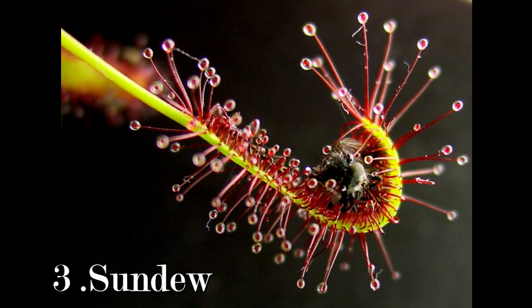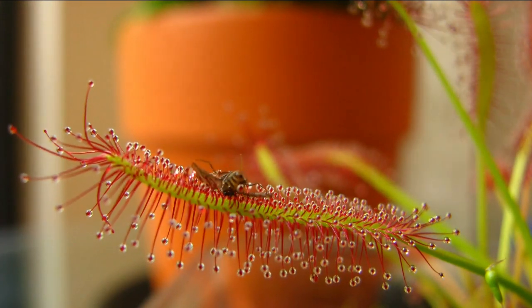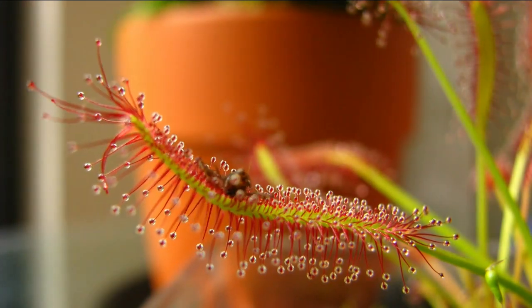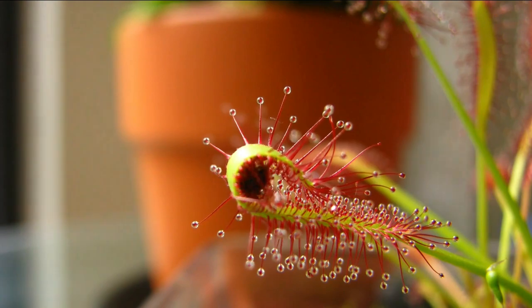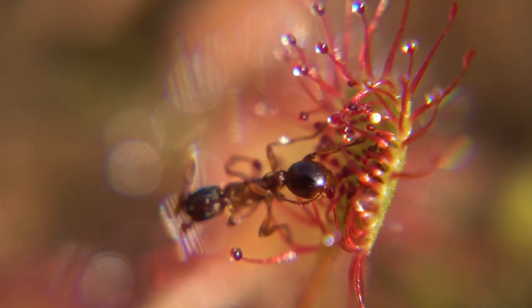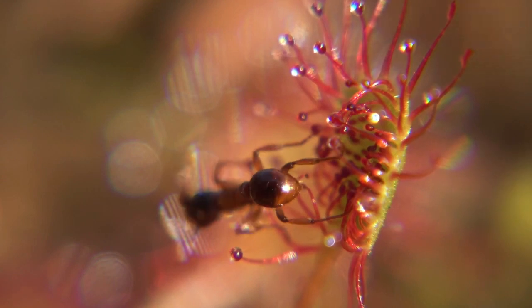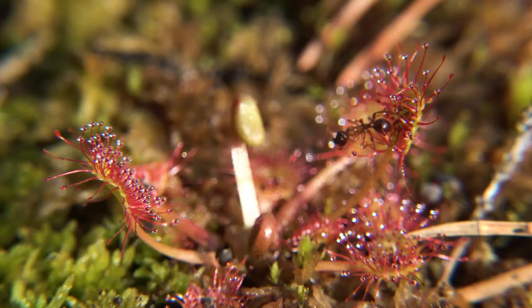Sundews are covered in sticky, glandular hairs that trap insects and other small prey. When an insect lands on the hairs, the sundew's leaves curl up around it, trapping it in the sticky secretion. The plant then secretes digestive enzymes to break down the insect and absorb its nutrients. Sundews are found in a variety of habitats around the world, including bogs, swamps, and wetlands.